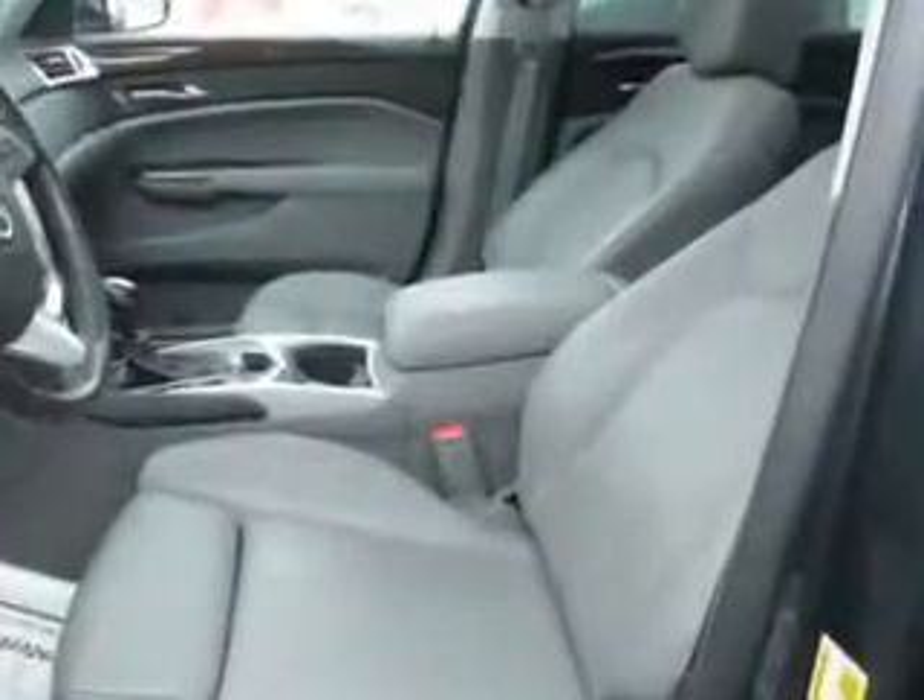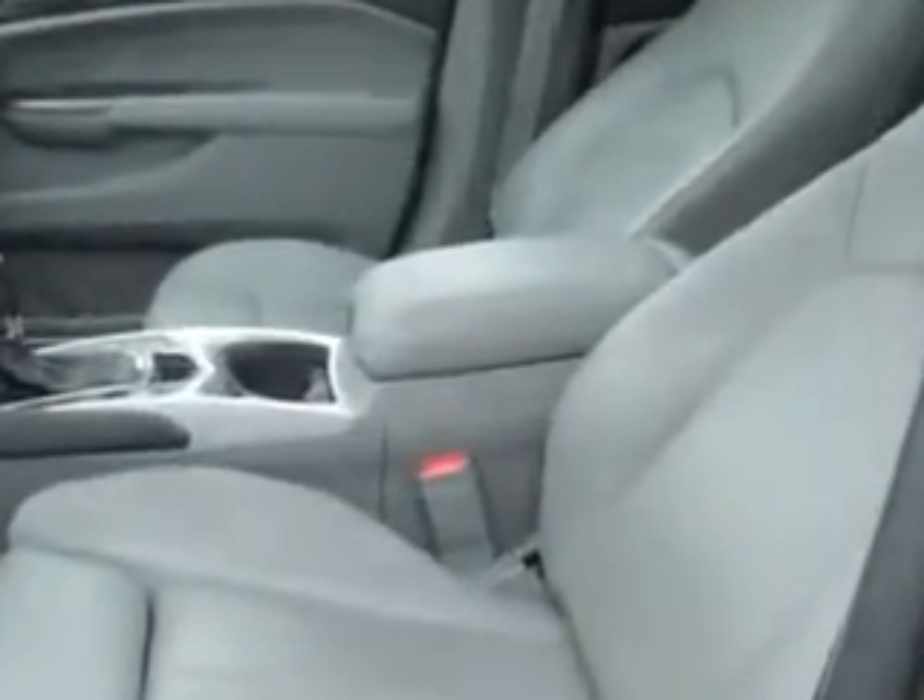Heated driver's seat, universal garage door opener homelink, sun visors, and much more. Enjoy the drive and have peace of mind in this 2012 Cadillac SRX.